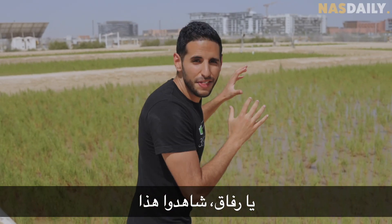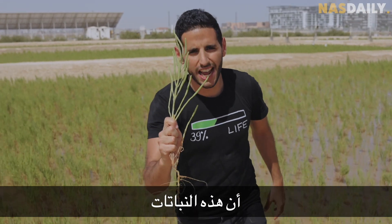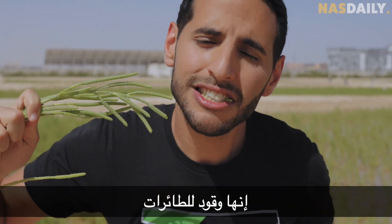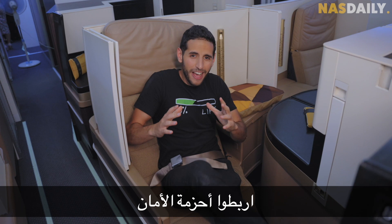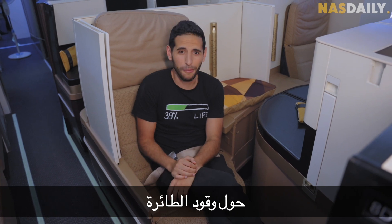Check this out — these are plants growing in the middle of the desert. But did you know that these plants can make an airplane fly? Yes, this is airplane fuel that you can eat. Fasten your seat belt, today we're going to learn something new about the fuel of an airplane.